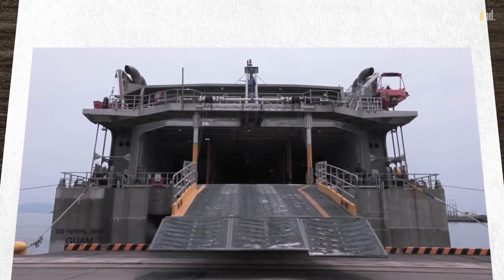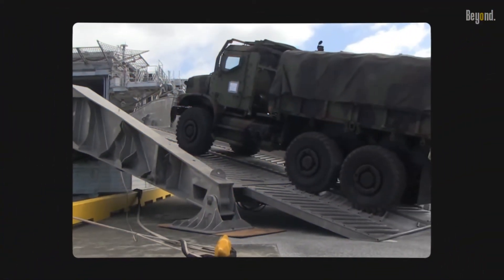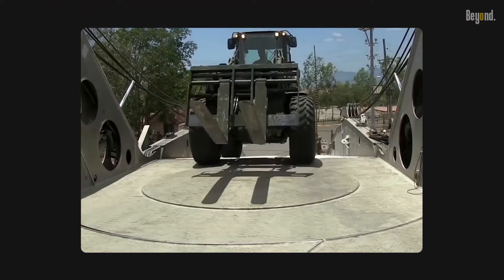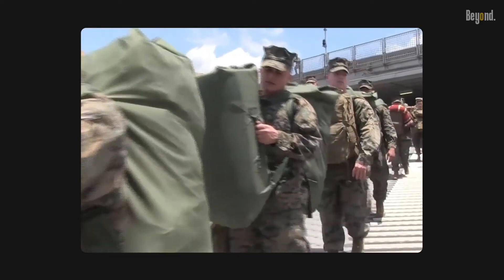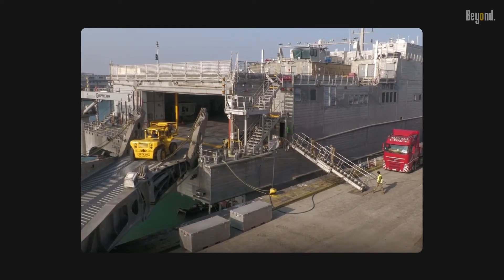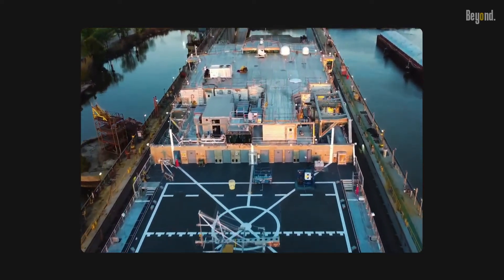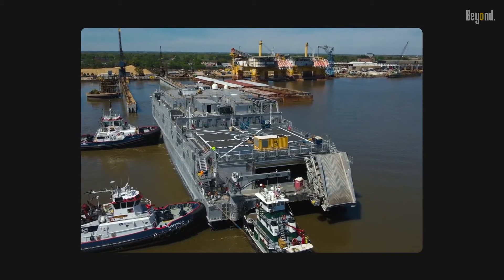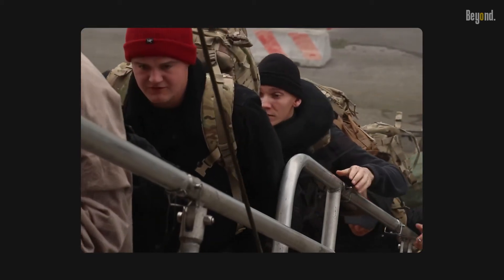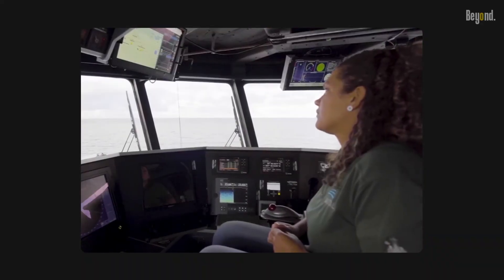The mission bay is a convertible 20,000 square foot area that can be loaded to carry any cargo. Although designed for a military crew of 46, the ships usually operate with a crew of 26. The passenger room contains reclining seats with overhead televisions and racks for weapons and equipment. Each vessel has 104 permanent birthing spaces, and without resupply it can support 312 embarked personnel for four days, or 104 personnel for 14 days.